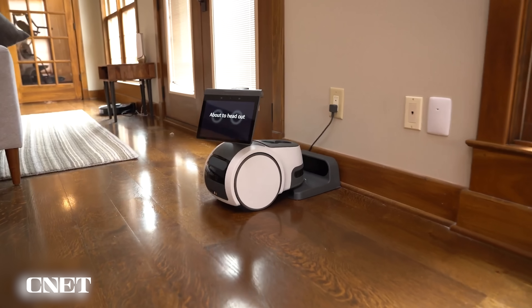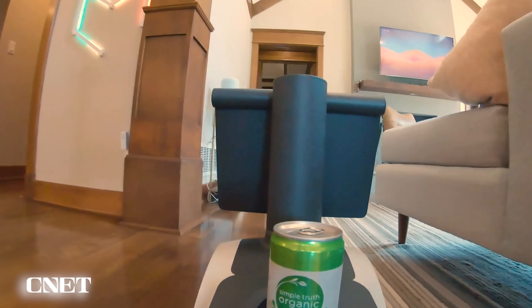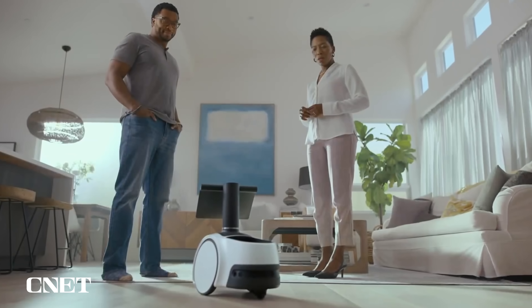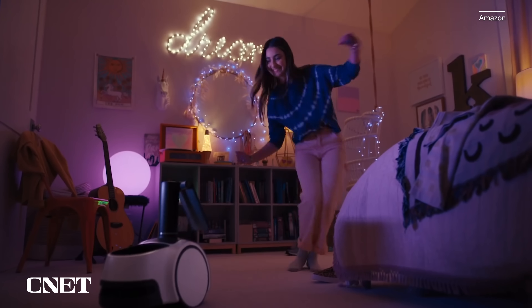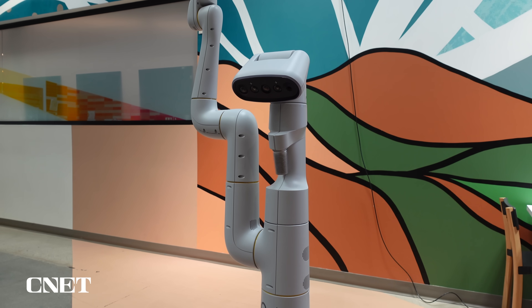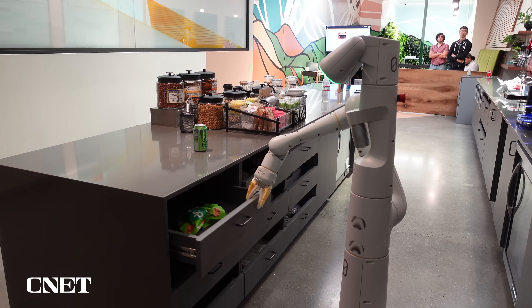We've seen robots like Amazon Astro, which is a little home helper that can bring you a can of Coke from the fridge. But if you look at a lot of these other alternatives, it's kind of a smartphone with a bit of navigation glued on top. Amazon Astro — it's impressive, it's a first step — but this is another level entirely when it comes to understanding what humans want and understanding what the robot itself can do. It's much more potentially open-ended and therefore much more versatile.